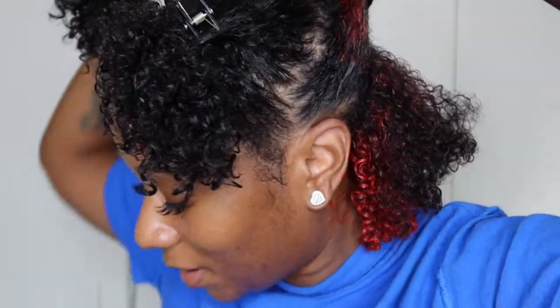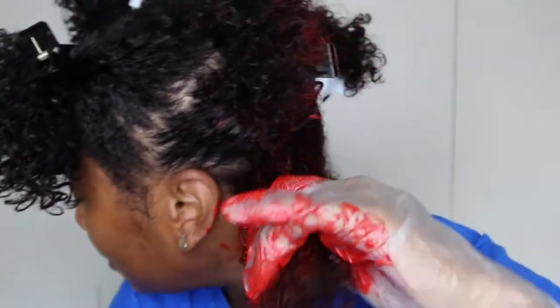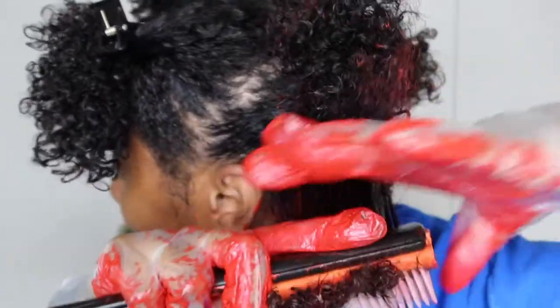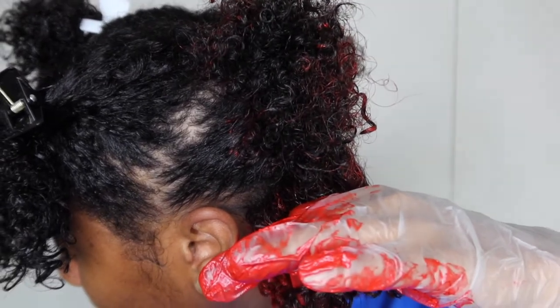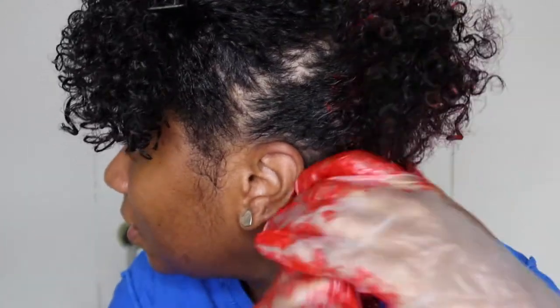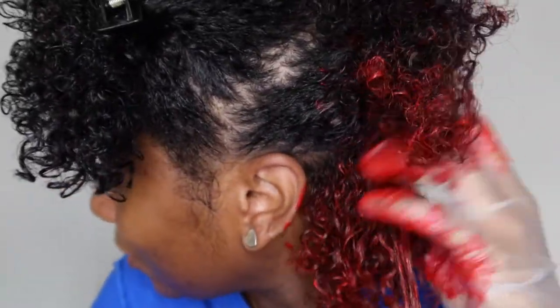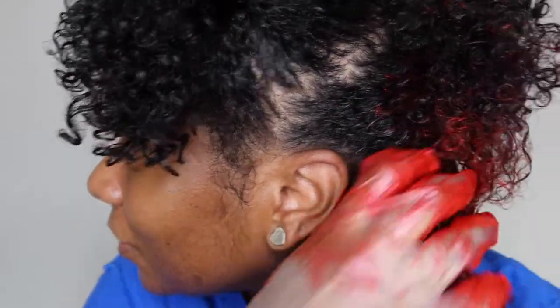I'm usually okay with mess but this is something else. I'm gonna wet my hair a little bit just to get the brush to pass through. I don't know how this is gonna work for the top of my hair — it's a bit much up there. But it's defining my curls — I'm shocked, I didn't think it was going to do that.